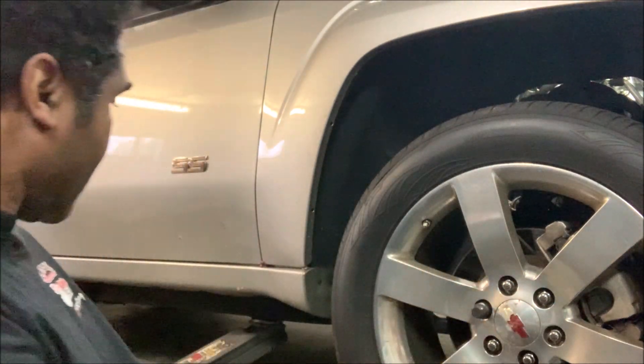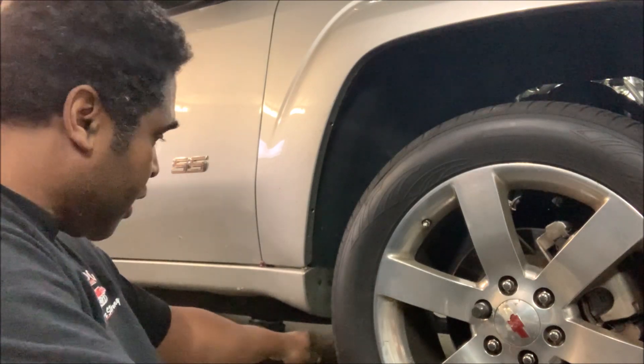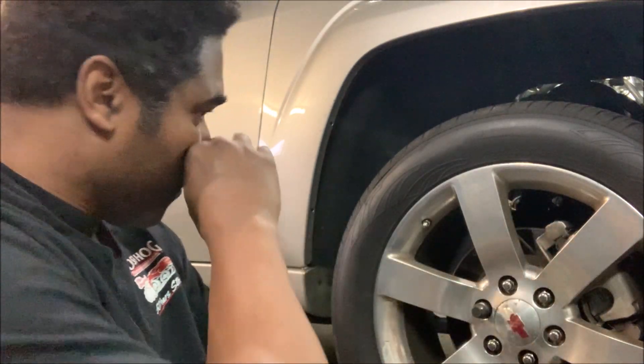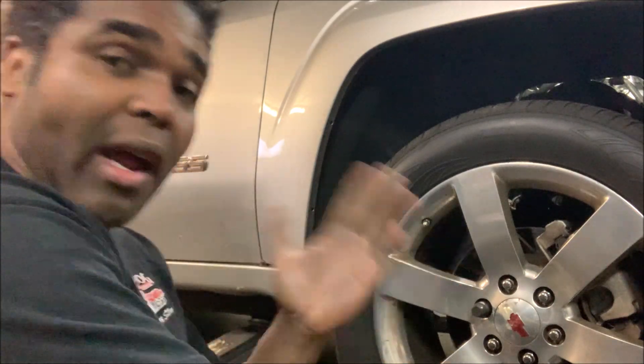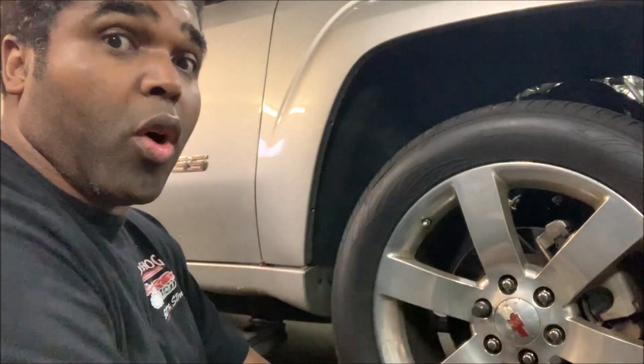Don't mess around — you see how I've got my jack? I have a stand supporting the car along with the jack. Safety is the number one thing. What I really should do for extra safety is throw a tire up in here. Do whatever you have to do to make sure your vehicle stays where you want it to stay until you want it to come down.